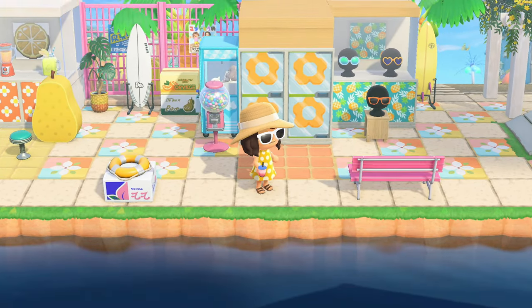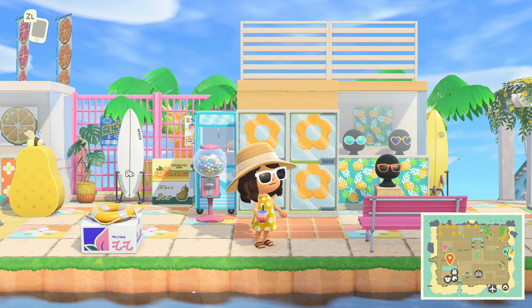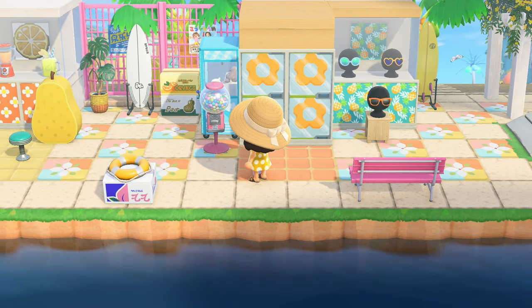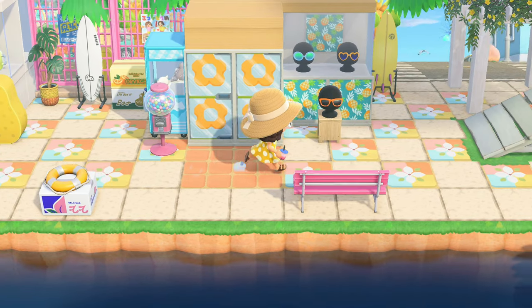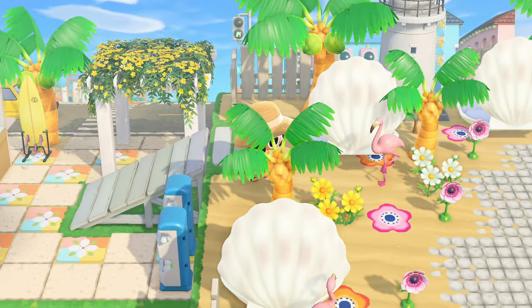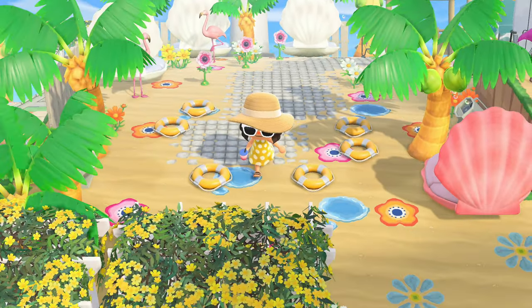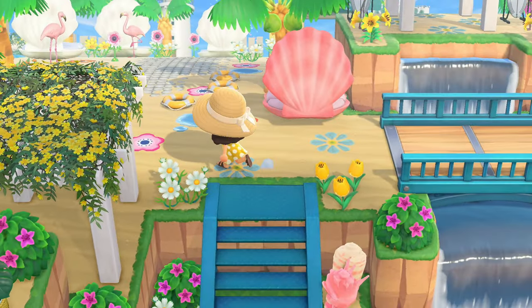Now we've got our drink from the little juice bar, which is so cute. Look at these tiles on the ground, and then just a little shot of the sunglass shop right on the beach. Look at the customs - oh this is so cute! And then up a level - this is where we were before.